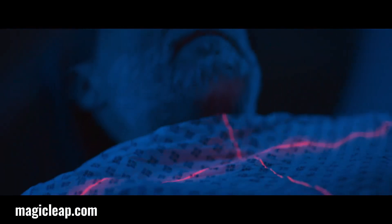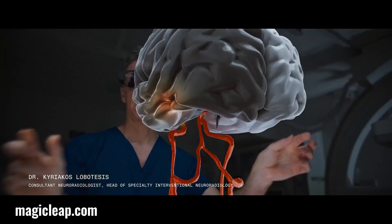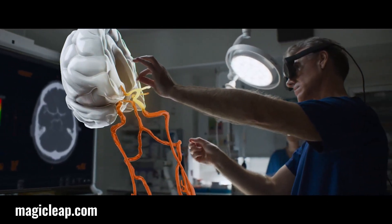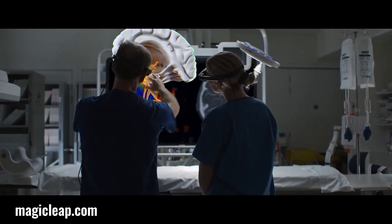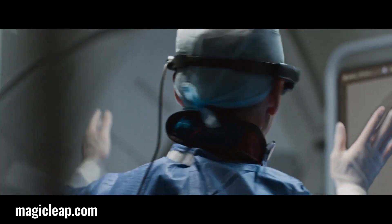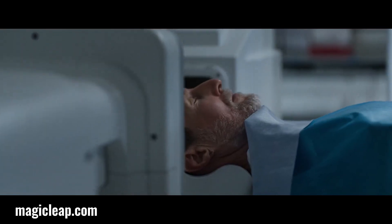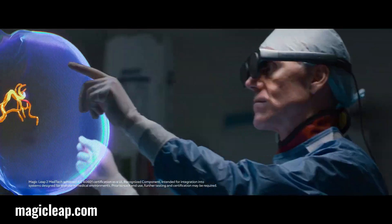Magic Leap 2, an advanced augmented reality device, holds immense potential to revolutionize healthcare. By overlaying digital information onto the real world, it can enhance medical education, surgical training, and patient care. From visualizing complex anatomical structures to providing immersive pain management experiences, Magic Leap 2 offers a wide range of applications. However, challenges such as cost and technical limitations need to be addressed to fully realize its potential in the healthcare industry.